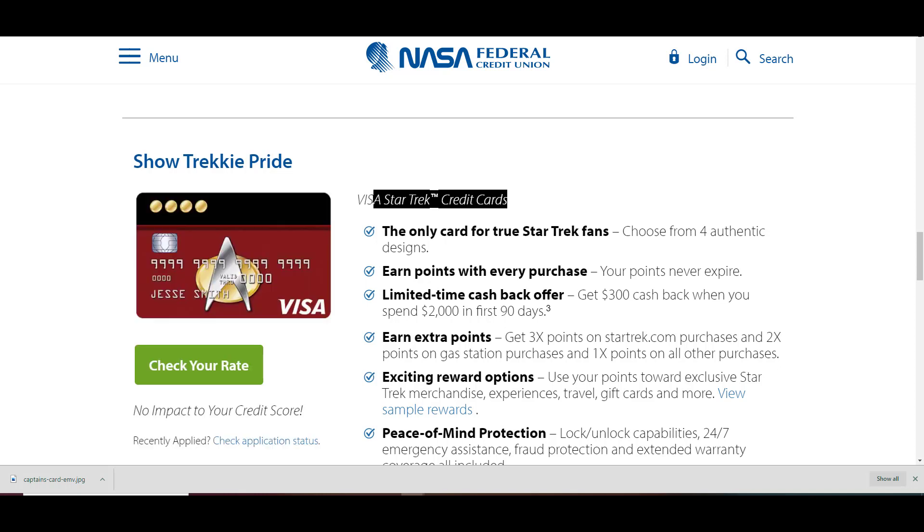And then there's the Live Long and Prosper Star Trek Visa — they have four different authentic designs for you to choose from, with no impact to your credit score. I was so excited about putting that credit card on my thumbnail — I hope a lot of people noticed what it was!